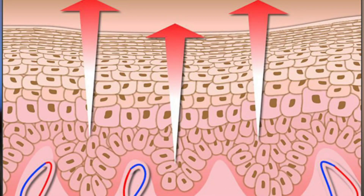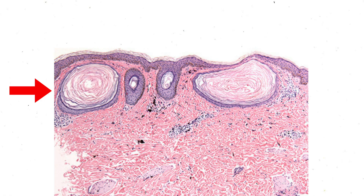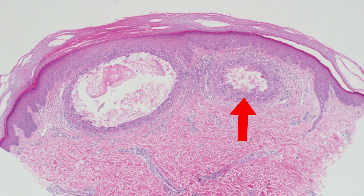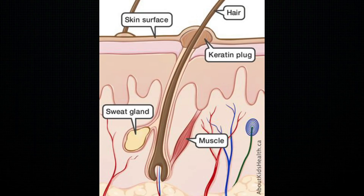The first treatment option is products that increase cell turnover, because we want to influence our own skin to push the milia closer to the surface. Salicylic acid, glycolic acid, and adapalene can help depending on how close the milia is sitting underneath the skin's surface. If it's deeper, it's going to take longer and you may need a stronger agent. The second treatment option is topical retinoids, which exfoliate the skin more effectively than typical over-the-counter products. They also loosen the keratin plug in milia, helping it come to the surface and go away.